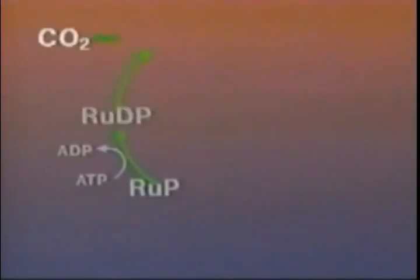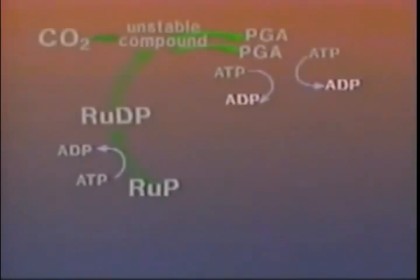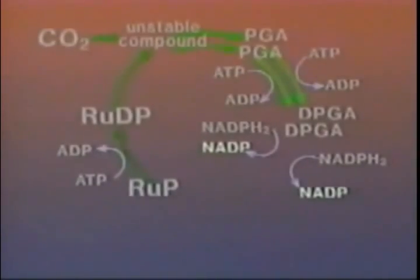ATP donates a phosphate group, converting ribulose phosphate to ribulose diphosphate. The addition of carbon dioxide forms an unstable intermediate compound, which quickly splits into two molecules of phosphoglyceric acid. Then, more ATP reacts with the two PGA molecules, giving them each an additional phosphate group and producing diphosphoglyceric acid. NADPH₂ molecules from the light reaction infuse new energy and transform both DPGA molecules to phosphoglyceraldehyde.